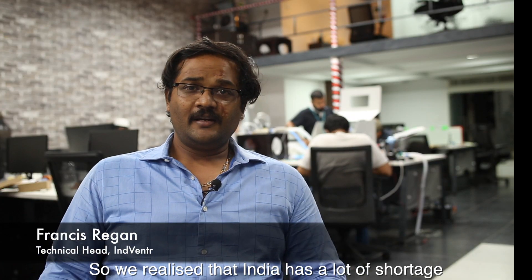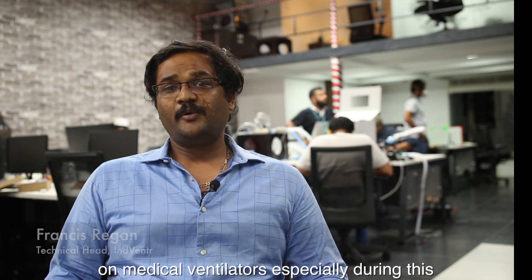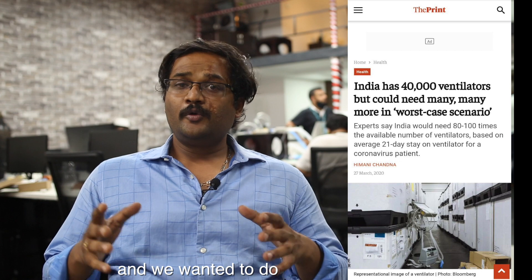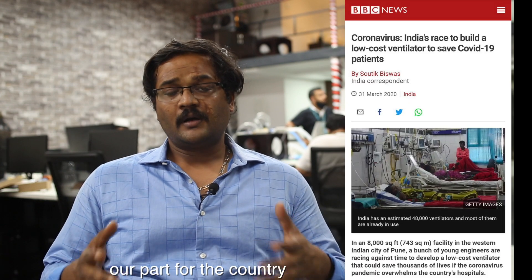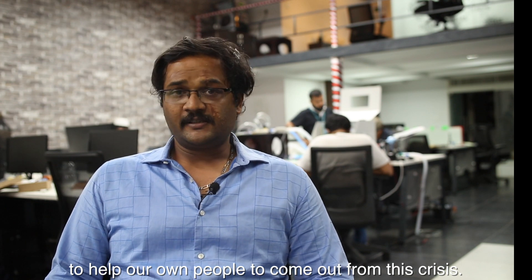We realized that India has a lot of shortage on medical ventilators, especially during this COVID season, and we wanted to do our part for the country and our society to help our own people to come out from this crisis.